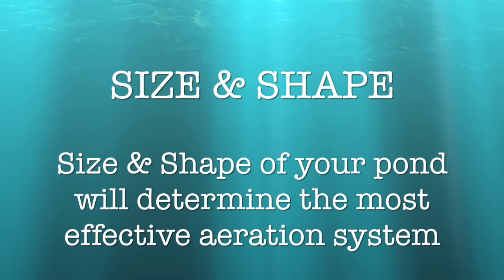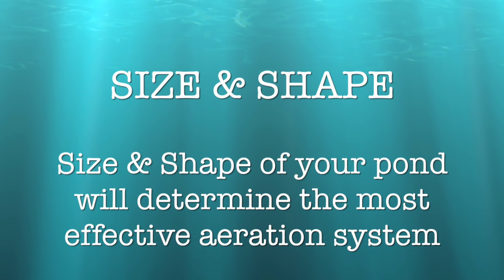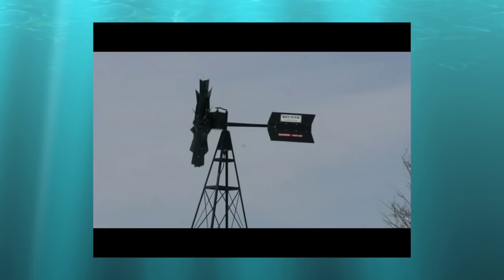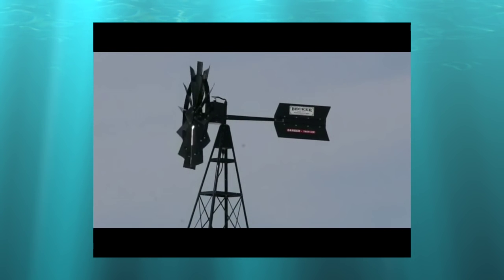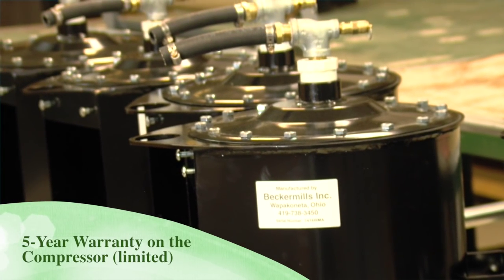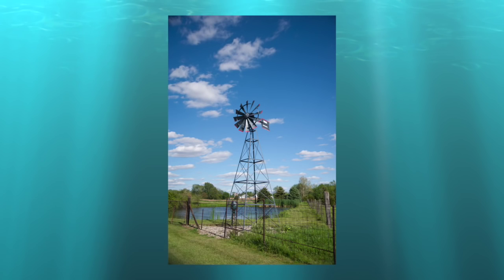If they don't get a lot of wind, they may want to go electric. A lot of times people will go for the windmill for the nostalgic look. They also start turning at four-mile-an-hour winds, and the windmill is pretty much maintenance-free. We have a five-year warranty on the compressor, including the bearings and the adjustable pushrod.